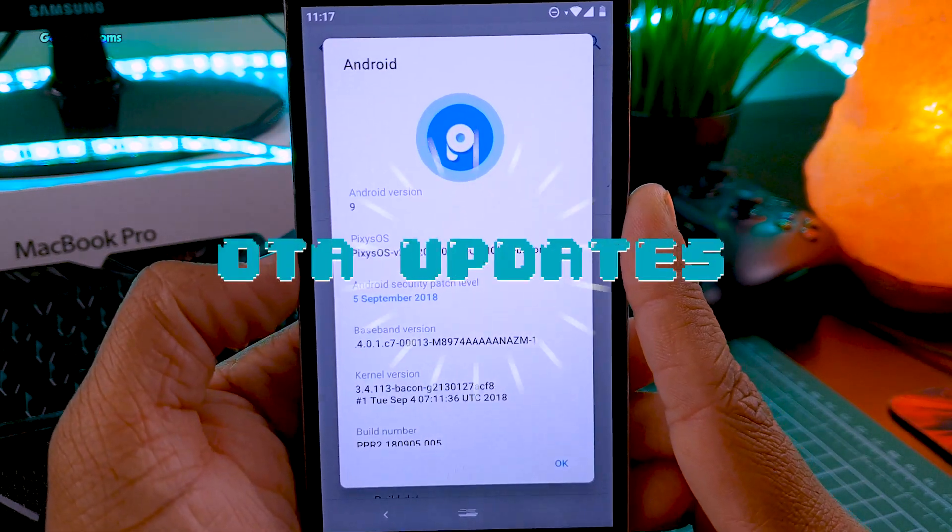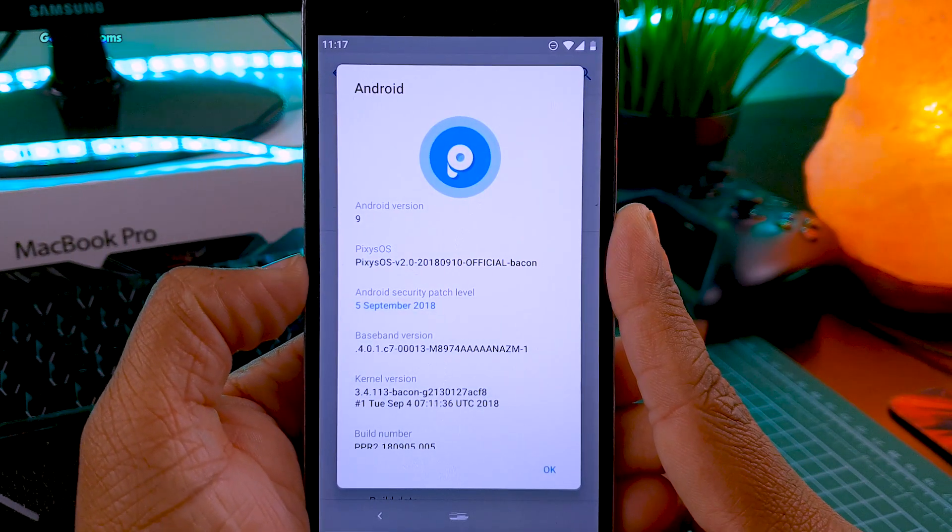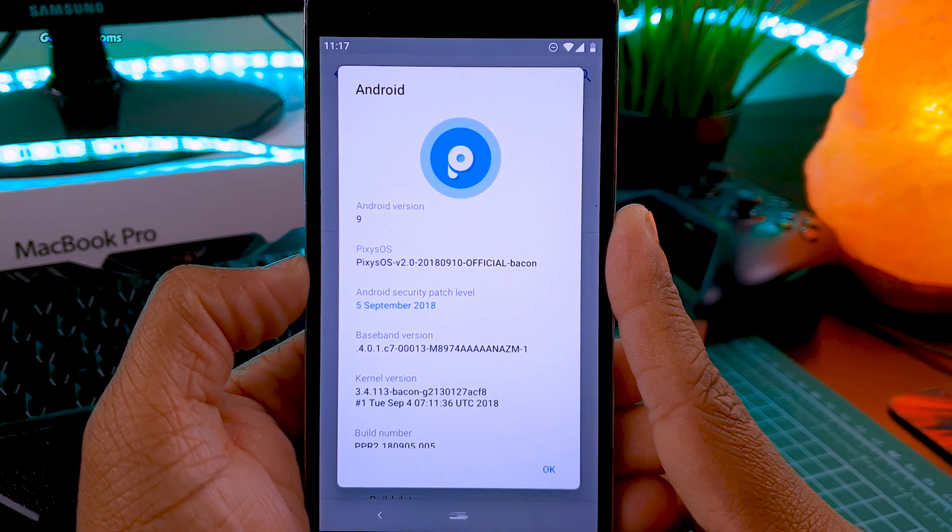This is an official build, which means you will get OTA updates and you can also directly contact the developers if you have any problem with this ROM.